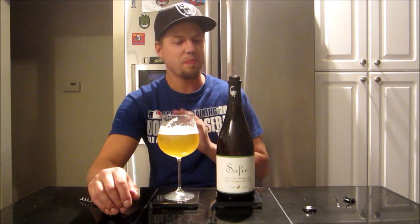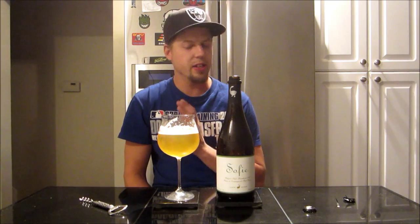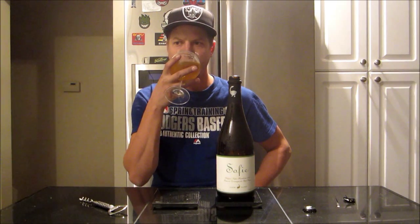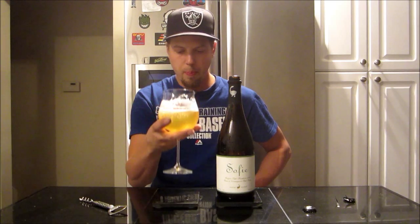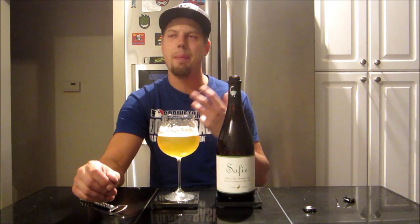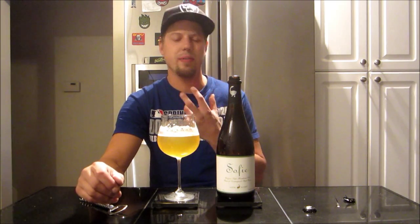Wow, this is exactly what I wanted tonight. Super crisp, refreshing quality on it. Very slight dryness on the finish, there's a bit of tartness in the mid-palate somewhere. I'm getting the same — a bit of this orange, lemony quality — it's very light.